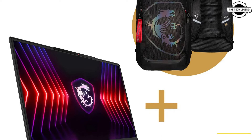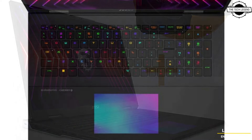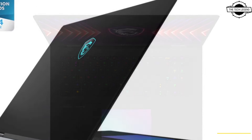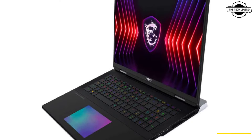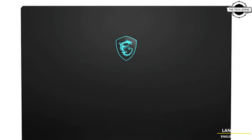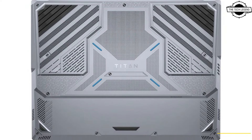Hello friends and welcome back to the Tech Legend channel. Today I will talk about the MSI Titan 18 Pro AMD edition. MSI has launched the Titan 18 Pro Ryzen edition, an ultra high-end gaming laptop equipped with the Ryzen 9 7945HX 3D processor and RTX 4090 graphics card.